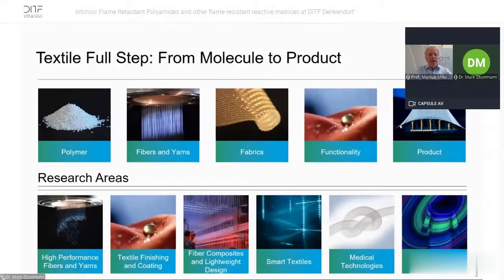We are a textile full-step research institute. We can go from molecule to product. We start from polymer — we produce and functionalize our own polymers. We produce fibers and yarns out of our polymers and other polymers, we do fabrics and we add functionality. We go even to the product, because the first thousand pieces or the first thousand meters of textiles are produced within our facilities, so companies are sure they have the right product for their production line.